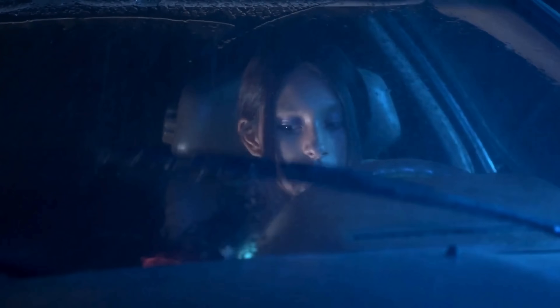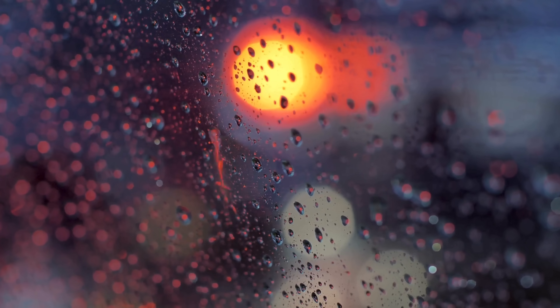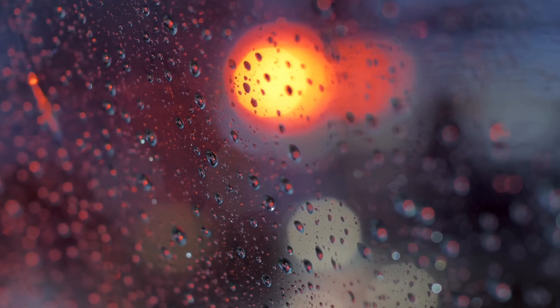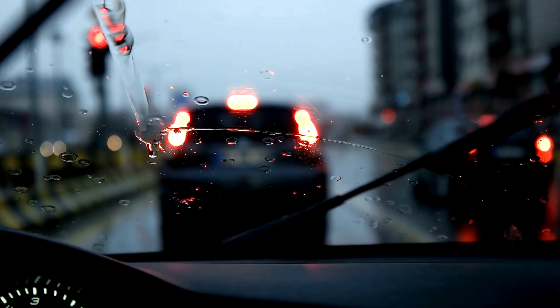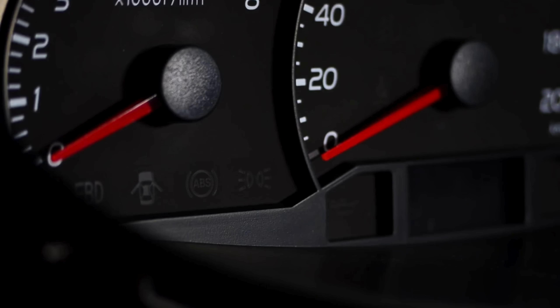Imagine driving on a rainy day. You're approaching a red light and suddenly the car in front of you slams on the brakes. Instinctively, you hit your brakes hard, but instead of skidding or spinning out, your vehicle comes to a smooth, controlled stop. That's not just luck. That's your anti-lock braking system, or ABS, doing exactly what it was designed to do.